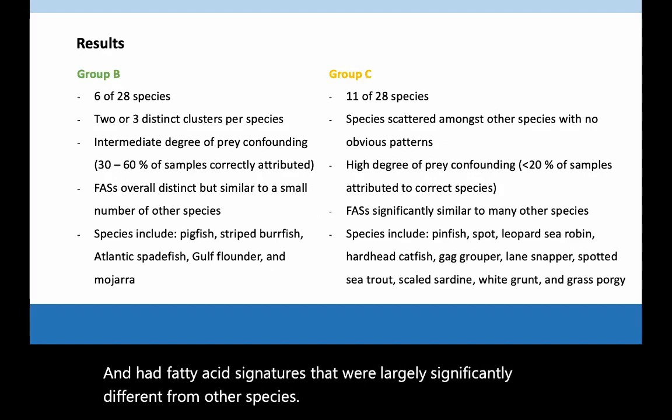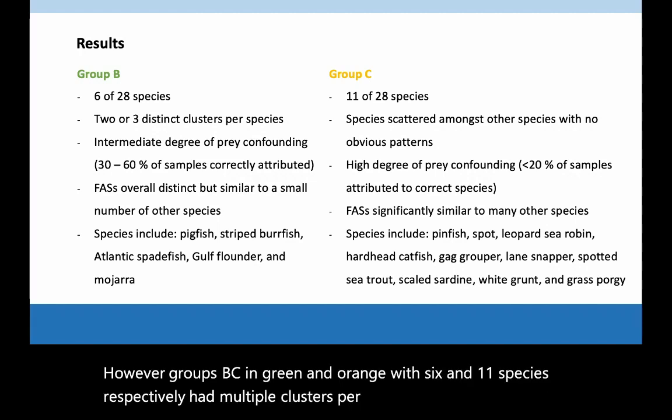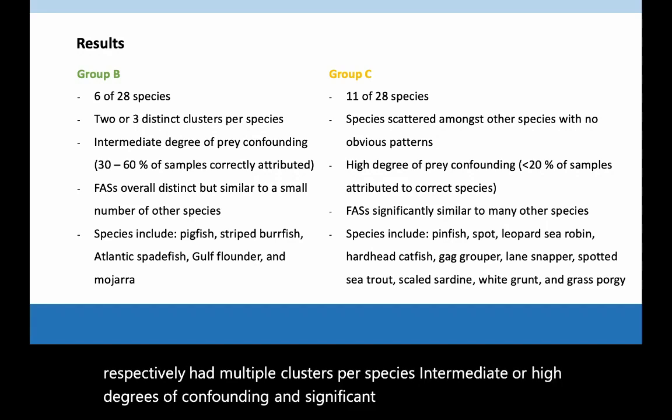However, groups B and C, in green and orange, with 6 and 11 species respectively, had multiple clusters per species, intermediate or high degrees of confounding, and significant similarities to some or several other species.